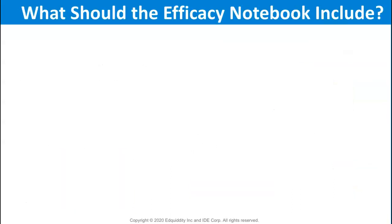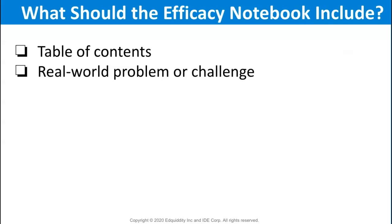So let's talk about what the efficacy notebook will look like. As students add instructional activities and their reflections, they build their personal table of contents. If you're teaching through real-world problems, students should copy the problem-based task statement in their notebooks. This is where you could offer questions to have them reflect on the problem they are about to solve.